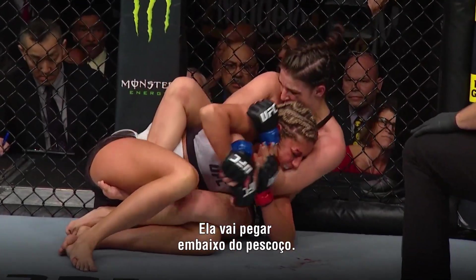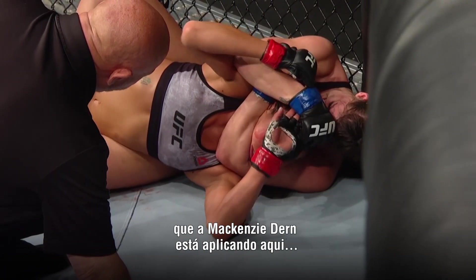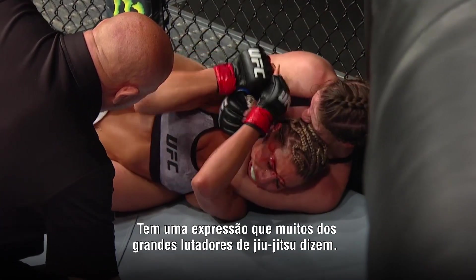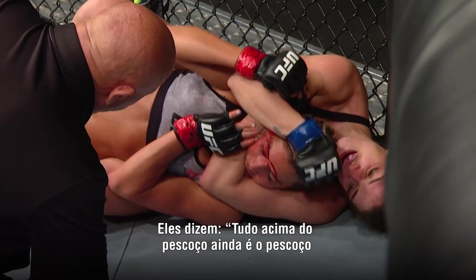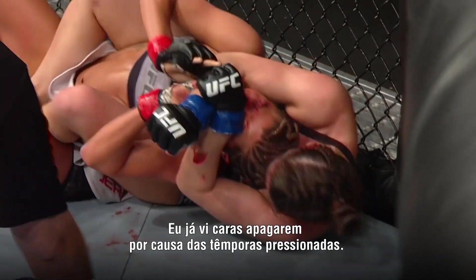She's gonna get the neck — not under the neck. It's on the chin right now with the pressure Mackenzie Dunn is applying right here. It's gonna go under. There's an expression that a lot of the really great jiu-jitsu players do: everything above the neck is still the neck if you squeeze hard enough. I've seen guys black out from getting their temples squeezed.